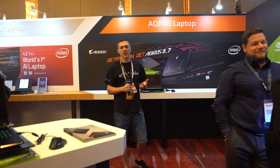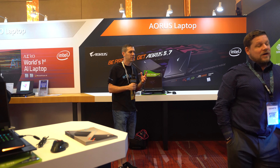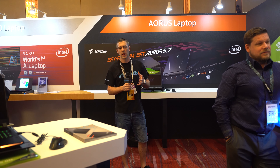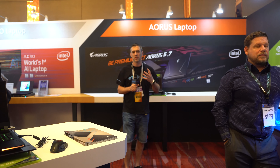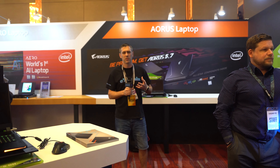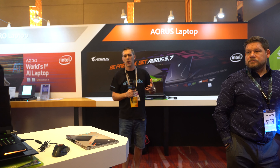Hey everyone, I'm Andy Raffel from eTechnics.com and we're here with Gigabyte just looking at some of the notebooks that they're going to be bringing out to the market. Gigabyte have been putting a big focus on their notebook team and what they're actually doing in terms of bringing the latest specs to the market in terms of graphics and CPU performance.